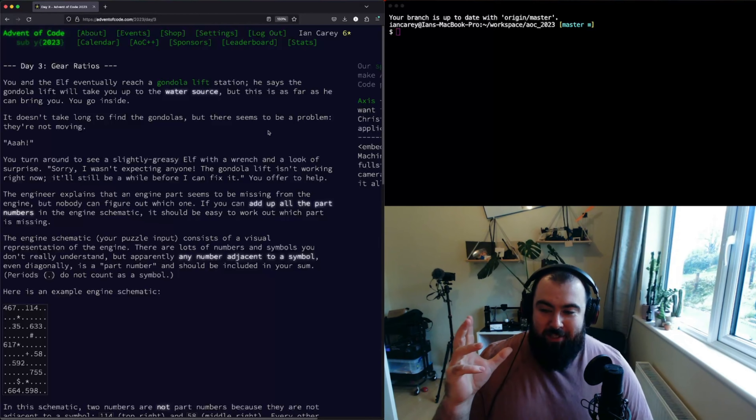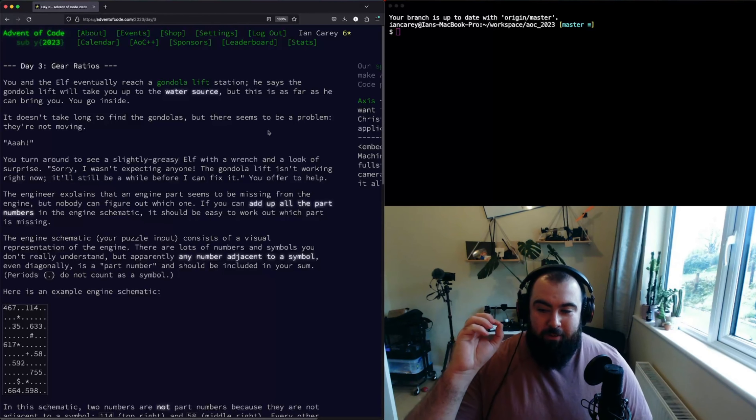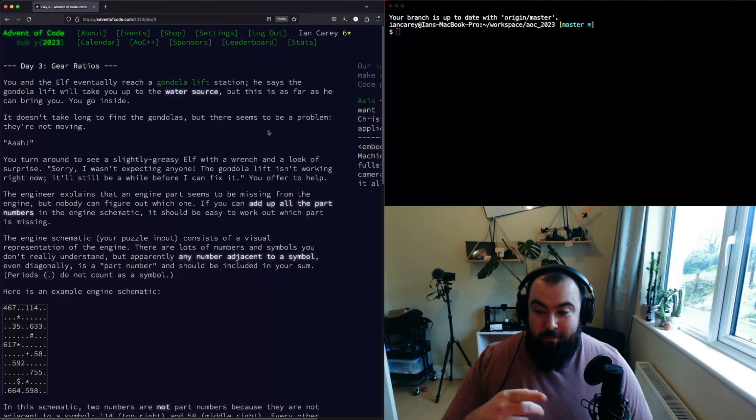Maybe it's the fact that I was doing this on a groggy Sunday morning, but I didn't arrive at a really elegant solution. It works, and it has some good stuff in it, but I wouldn't say it's a super smart, efficient, or elegant solution. So with that said, let's have a look at the problem statement and then look at some code.